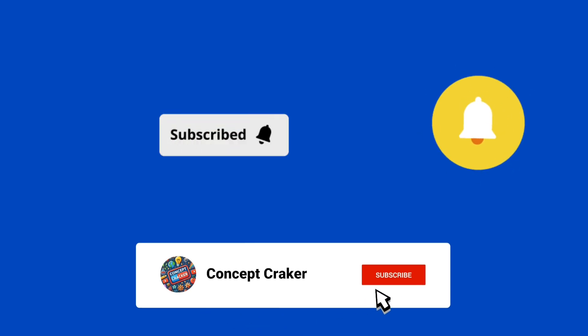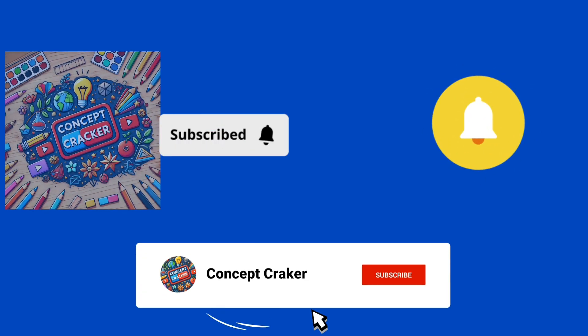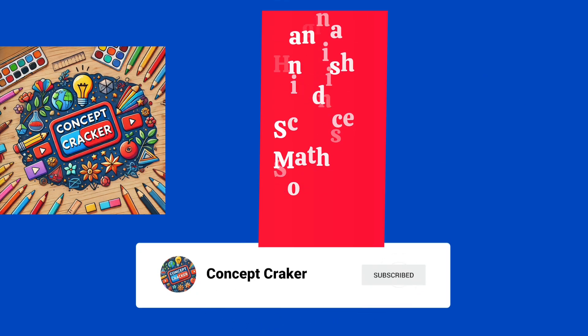If you like the video, please subscribe to my channel and press the bell icon to get notifications of my videos on time. Please comment which lessons' notes you need.